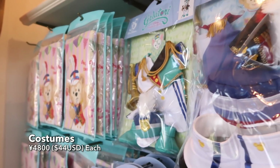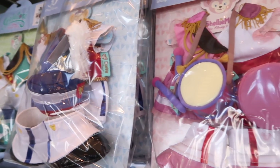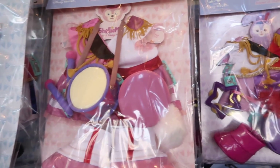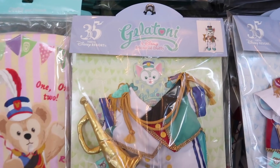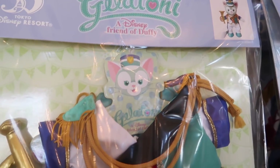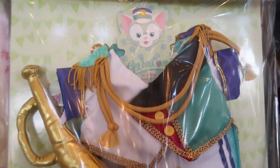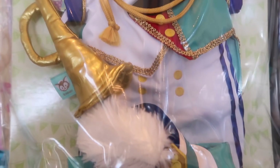Of course, we have brand new outfits and they're all marching band themed — that is so cute. First up we have Gelatoni here. That is ridiculously cute. I love the little horn, and his hat, and his shoes.